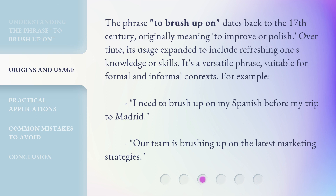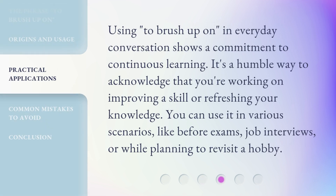For example: I need to brush up on my Spanish before my trip to Madrid. Our team is brushing up on the latest marketing strategies. Using to brush up on in everyday conversation shows a commitment to continuous learning. It's a humble way to acknowledge that you're working on improving a skill or refreshing your knowledge. You can use it in various scenarios, like before exams, job interviews, or while planning to revisit a hobby.